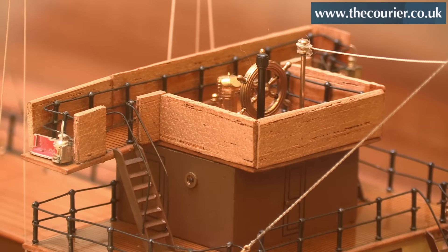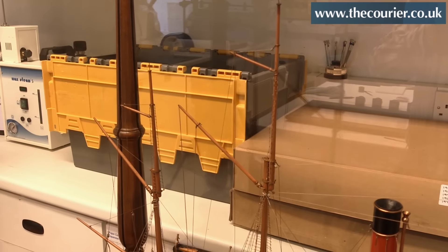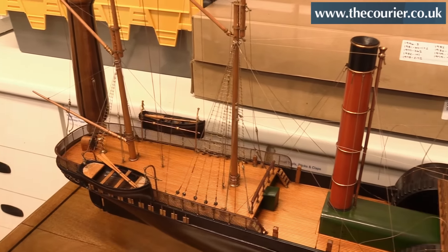Luckily they're all in pretty good condition, so that's quite good from my point of view because it means lesser work for me to do. For this particular model it's a case of figuring out how the case is constructed, take it apart so I can actually get to the ship model and then get inside to work.